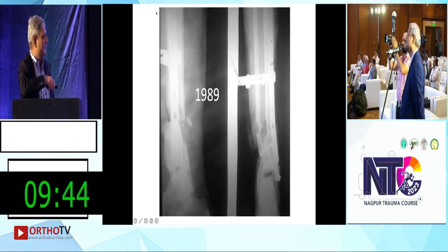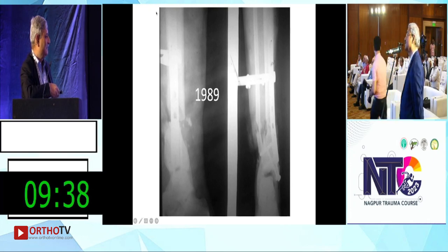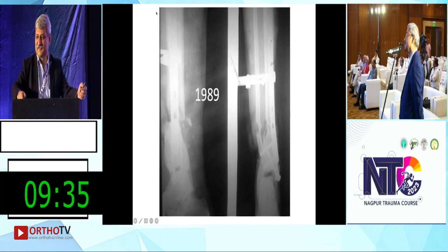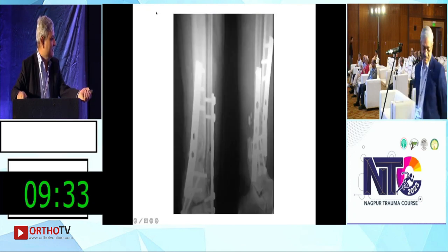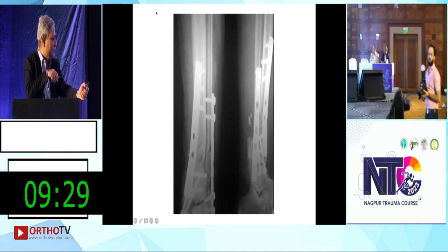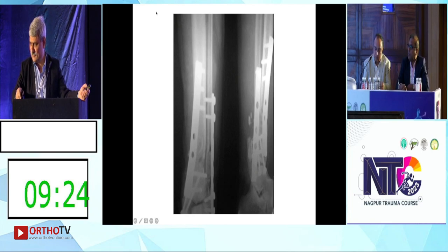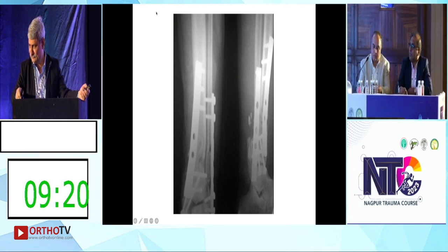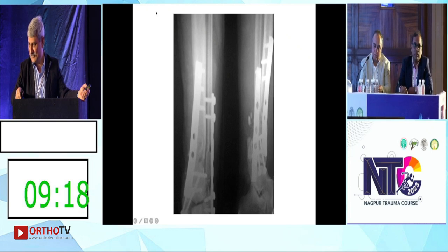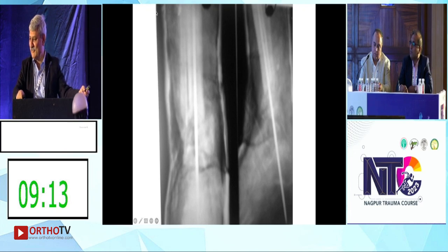There is instability pattern and the displacement characteristics indicate that contact is sufficient. This was the intraoperative picture after completion. The post-op picture — what do you think: did the surgeon do a good job? Reasonably okay for 1989.